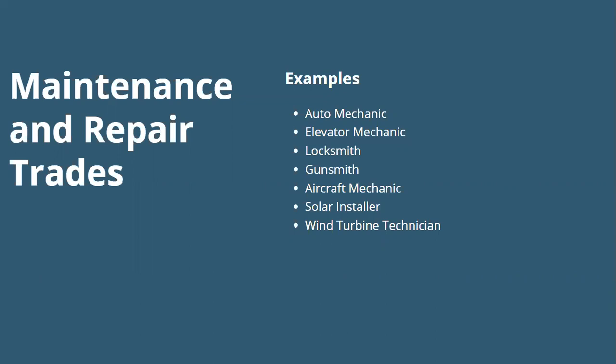Next is maintenance and repair trades — any trades that maintain and repair machines, mechanical equipment, or buildings. Examples include auto mechanic, elevator mechanic, locksmith, gunsmith, aircraft mechanic, solar installer, and wind turbine technician. Just because I'm personally obsessed with wind turbines, that's one I decided to look at a little bit closer.